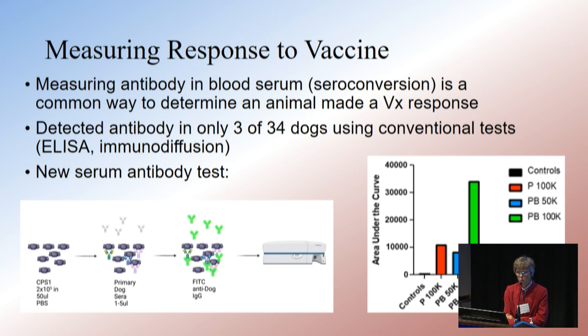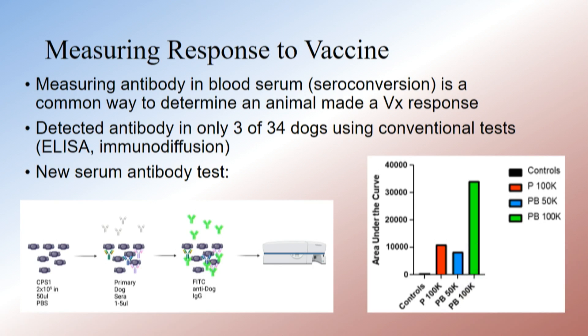It turns out they didn't have typical inward evidence of immune response either. Measuring antibody response is one of the easiest ways to determine whether they made an immune response, and using commercial enzyme immunoassay and immunodiffusion — both actually used to diagnose Coccidioides in dogs — we detected antibody to the vaccine in only three out of the 34 dogs.